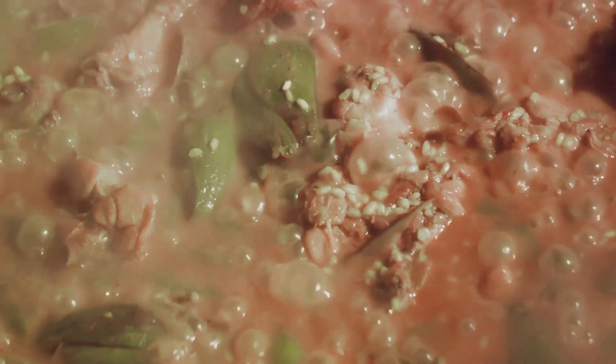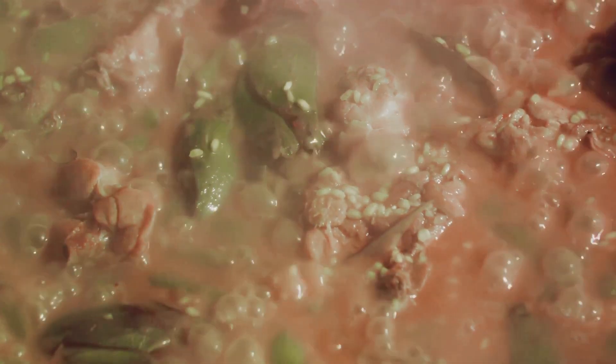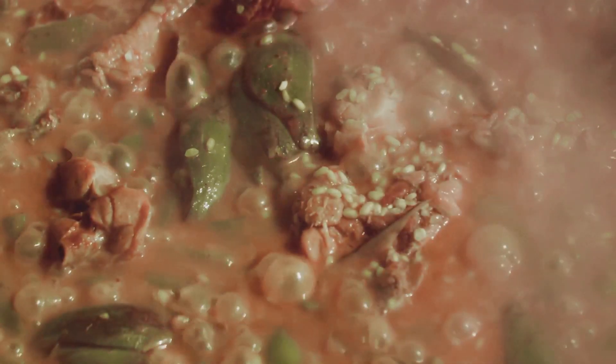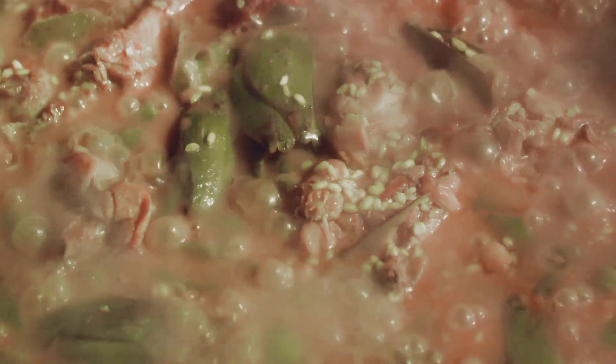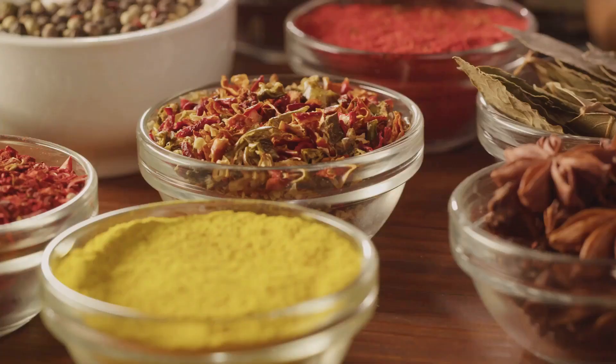The green beans, with their tender crunch, provide a delightful contrast to the smooth, creamy butter beans. The tomatoes, with their juicy, sweet tang, balance out the richness, adding a layer of complexity to the flavor profile of the dish.